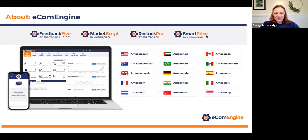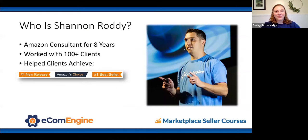I'd like to introduce Shannon Roddy. I met Shannon a couple of years ago at Midwest Ecom in Minnesota. He founded Marketplace Seller Courses and has worked with over 100 brands and manufacturers to help launch, grow, and protect their brands on Amazon. He's helped successfully launch over 23 number one new releases, four number one bestsellers, and 29 Amazon's Choice products. Shannon has a ton of knowledge to share, so get your notebook ready.